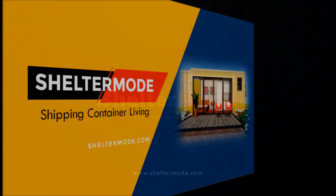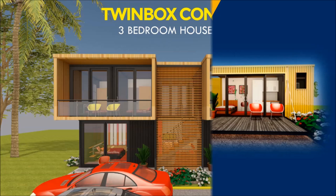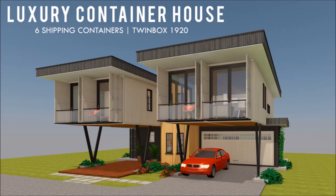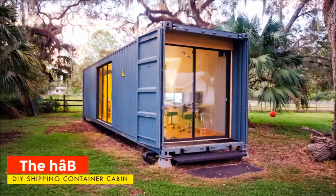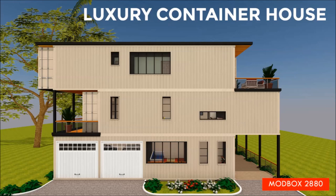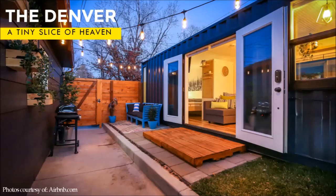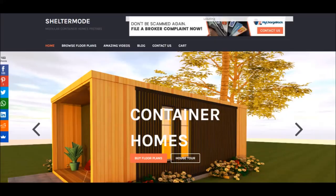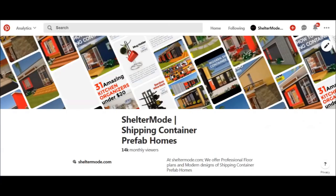If you are new, welcome to ShelterMode, the premier YouTube channel for shipping container living. For the regulars, thank you for your support. If you like our content, give us a thumbs up or post your opinion in the comments below and feel free to share. Subscribe and click the notification bell to get notified whenever we post. If you have a shipping container project, you can have it featured on our channel free at sheltermode.com or on our social media pages.